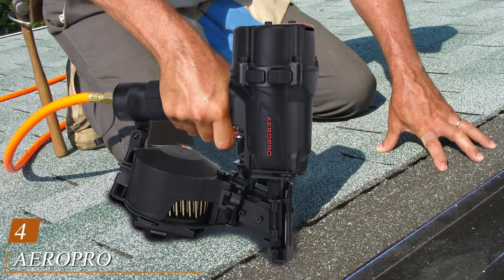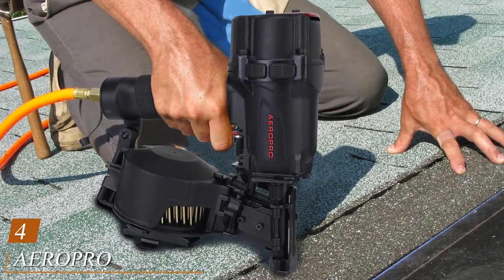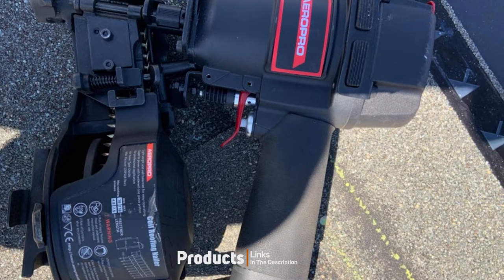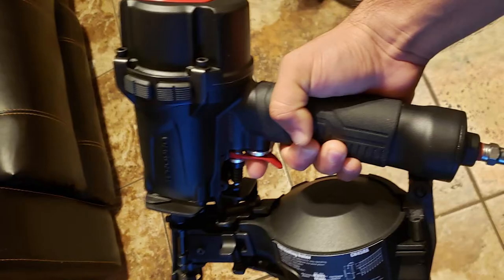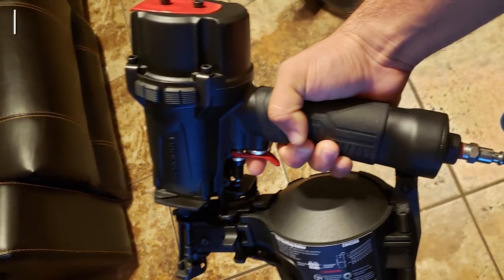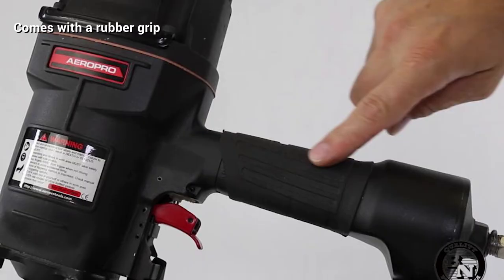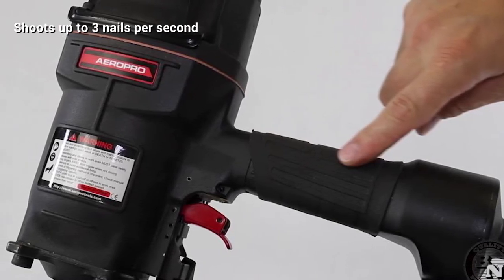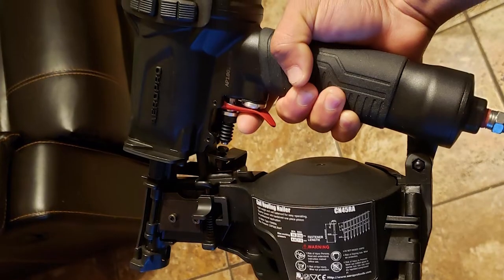Next at number 4, we have the Aeropro CN45 Professional Roofing Nailer. Its moving cylinder gives it a fantastically low recoil, and it has a selective actuation switch that gives you the option for bump or sequential firing. Its heat-treated aluminum housing is designed for heavy-duty use, and its tool-less adjustable drive depth makes sure that hard work is precise. It has a coil barrel magazine and holds up to 120 nails at a time.